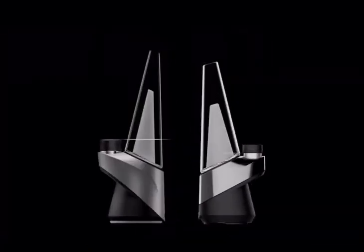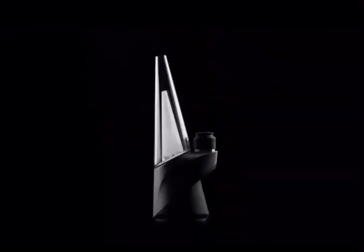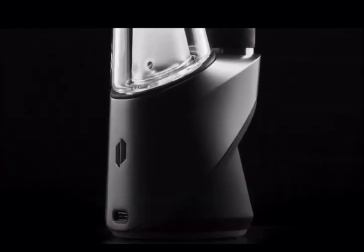The newly designed glass allows for increased water capacity, providing a smoother and cooler hit. The new Peak Pro is also cross-compatible with all Peak One glass. For the charging port, we've adopted USB-C by popular demand. You can also see the upgraded metal band with a new matte finish.